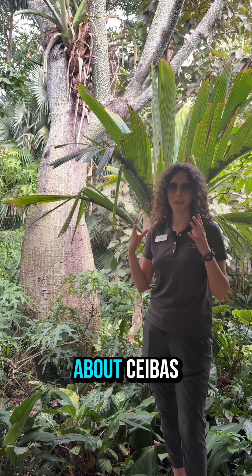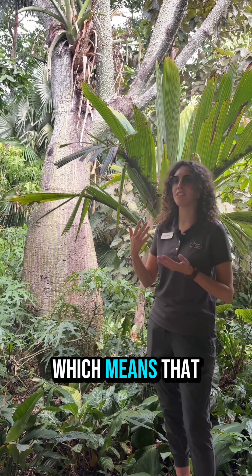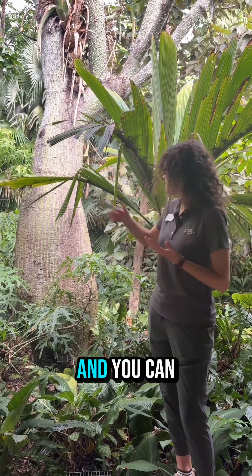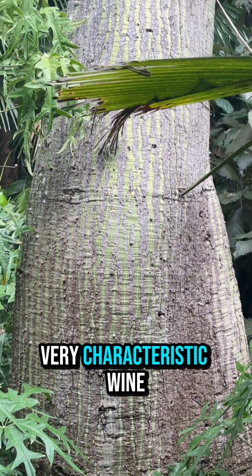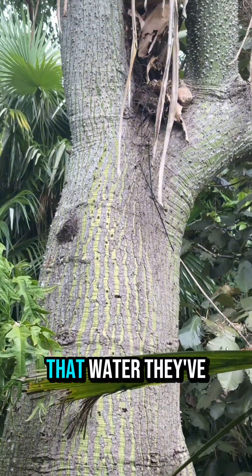One of the really interesting things about ceibas is that it's native to a semi-arid environment, which means that during the dry season it has to collect as much water as it can. You can see here that once they've collected a lot of water they get this very characteristic wine bottle shape at the bottom, where they swell up with all that water they've collected.